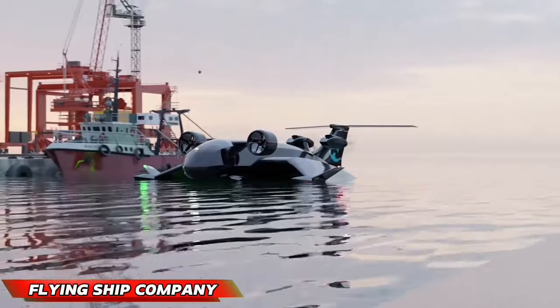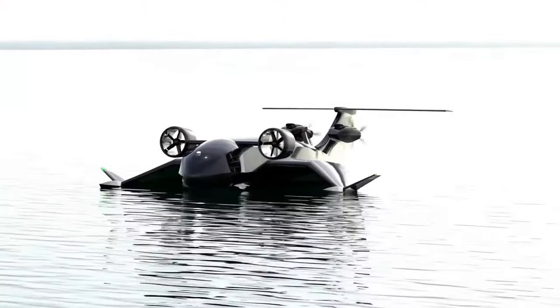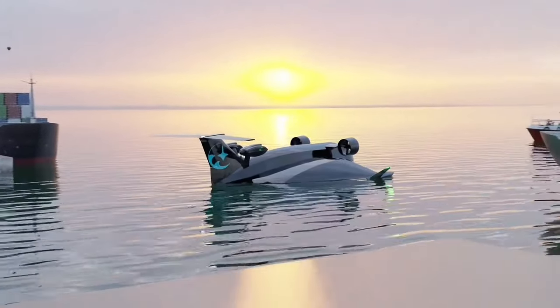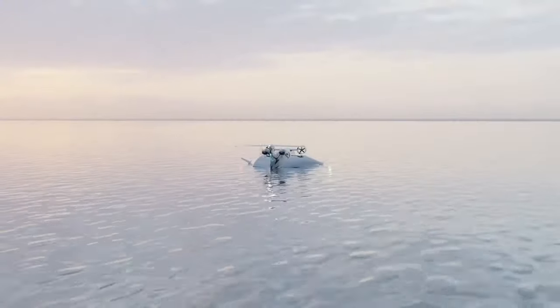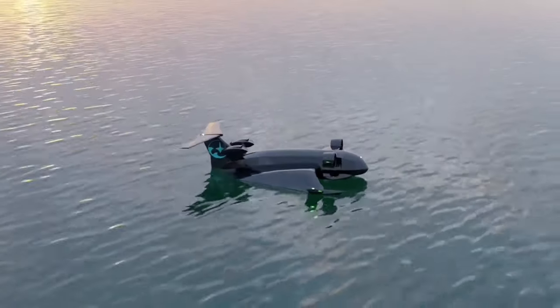The Flying Ship Company draws inspiration from Soviet-era Ekranoplan plans, which were vehicles skimming just above the water using ground-effect aerodynamics. Their modern twist: unmanned flying cargo ships. These eco-friendly vessels use electric and potentially hybrid power alongside advanced aerodynamics to offer a faster, greener option for transporting goods.